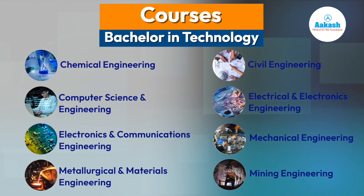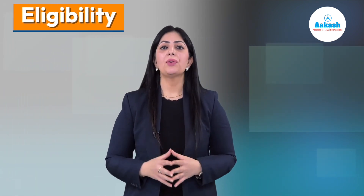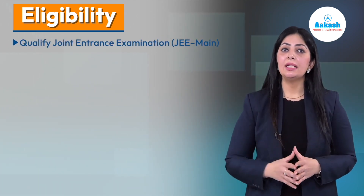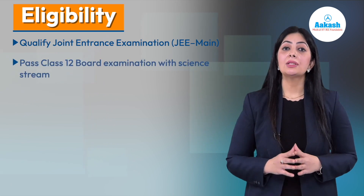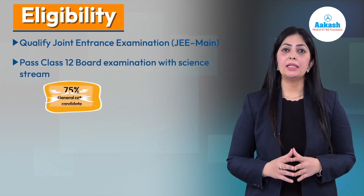Now let's see the eligibility and admission process at VNIT Nagpur. The eligibility criteria at all NITs is the same. If you are seeking admission for the BTech program at VNIT, you must appear for the Joint Entrance Examination — JEE Main — and pass the Class 12th board exam with the science stream.